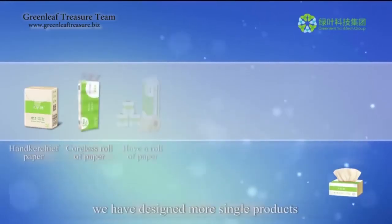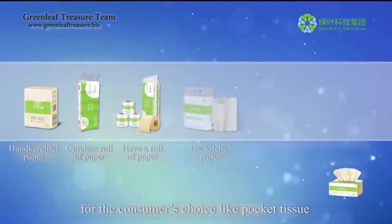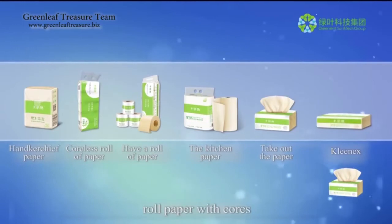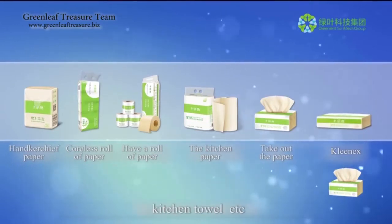In order to achieve this, we have designed more single products for the consumer's choice, like pocket tissue, roll paper without cores, roll paper with cores, kitchen towel, etc.